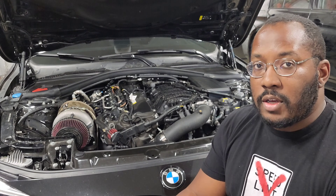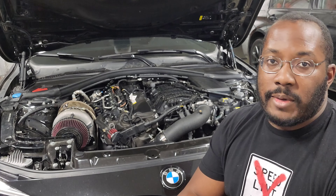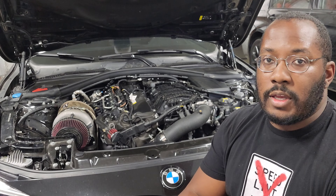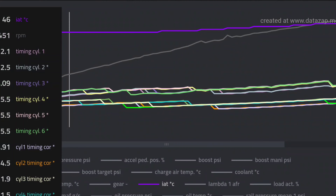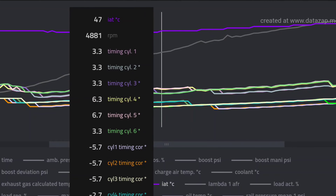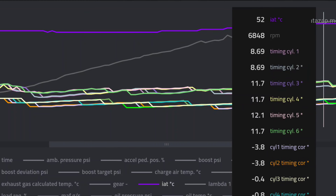So when you're introducing that methanol into the engine the car is going to react. I wanted to share an example of two logs that somebody sent me — they wanted me to help confirm that their meth is working, that the trigger is set appropriately, and everything is set up properly, because they're not seeing a big difference in IATs. In the first log you can see this is on complete pump gas. As they're going through the rev range there are a bunch of timing corrections and timing is pretty low — overall it's pretty safe but the car is doing a lot of adjustment to compensate for heat as well as the poor fuel quality.